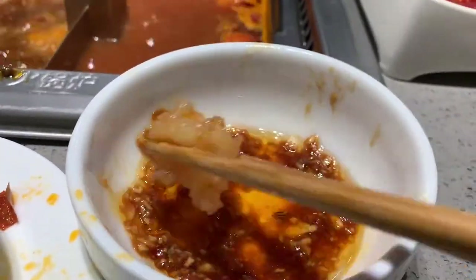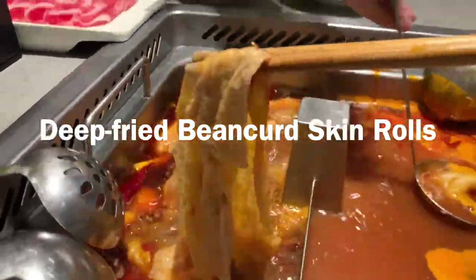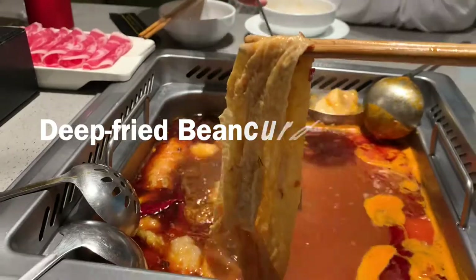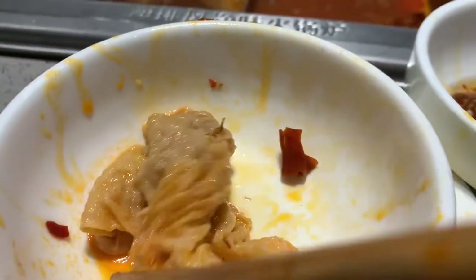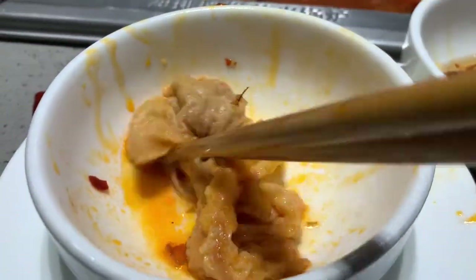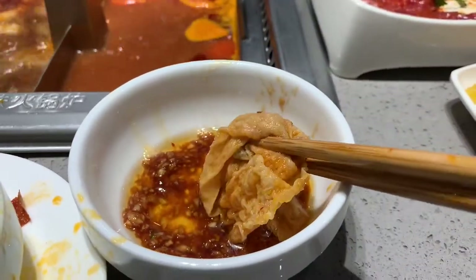It's really yummy. The fourth one is the skin roll. This is a soy product and it's a little bit similar to bean skin, but it is thinner than bean skin. After fully absorbing the soup, the taste of the roll is very flavorful.